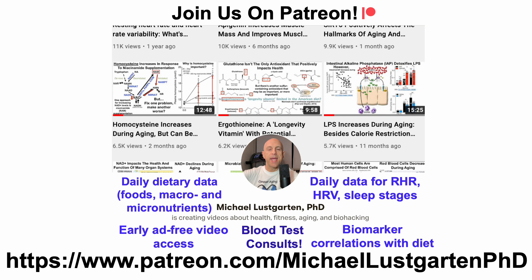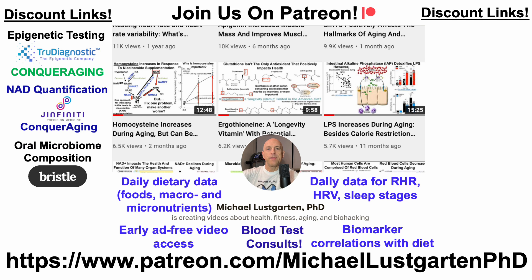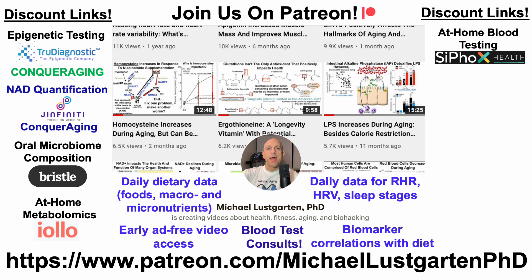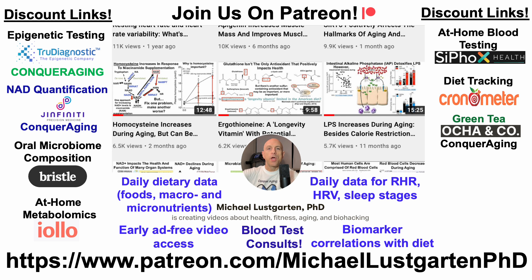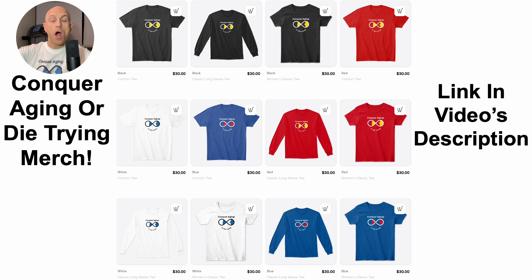If you're interested in more about my attempts to biohack aging, check us out on Patreon. We've also got a whole bunch of discount links that you may be interested in, including discount links for epigenetic and telomere testing, NAD quantification, oral microbiome testing, at-home metabolomics, at-home blood testing with Cyfox Health which includes ApoB, diet tracking, and green tea. If you'd like to support the channel you can do that via the website or buy me a coffee. We've also got merch — that link and all other links will be in the video's description.